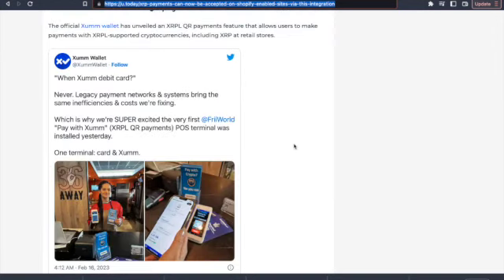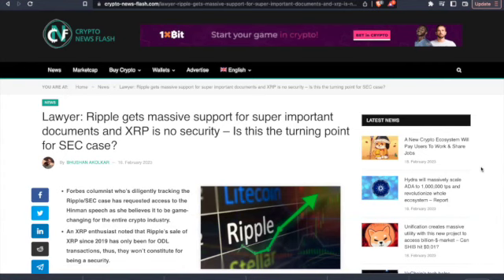What do you think ZumWallet is doing over here? Win Zum debit card — never! Legacy payment networks and systems bring the same inefficiencies and costs worth fixing. Why are they building all that? Why do they continue to work, continue to build the plumbing, while Ripple is going through this lawsuit with the SEC? But check this!